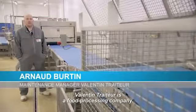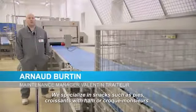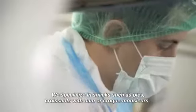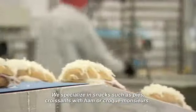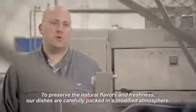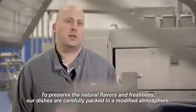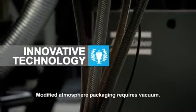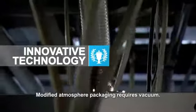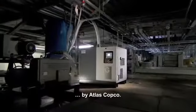Valentin Traiteur is a food processing company. We specialize in snacks such as pies, croissants with ham, or croque monsieur. To preserve the natural flavors and freshness, our dishes are carefully packed in a modified atmosphere. Modified atmosphere packaging requires vacuum, and that vacuum is supplied by Atlas Copco.